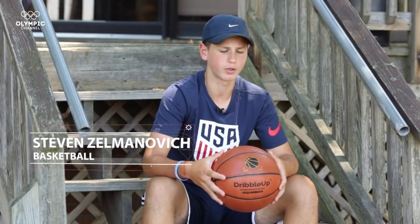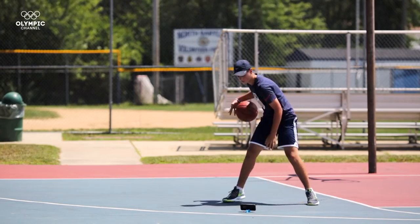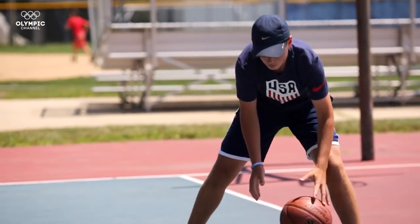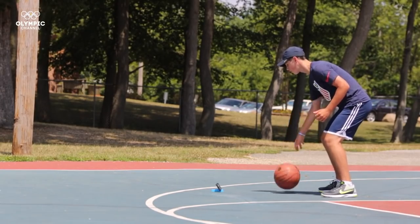My left hand improved a lot because it was always my weaker hand, and my crossover has always improved. I always bring the ball everywhere I go. The beauty of Dribble Up is that there's really only one part — it's the basketball. The other part is your smartphone.